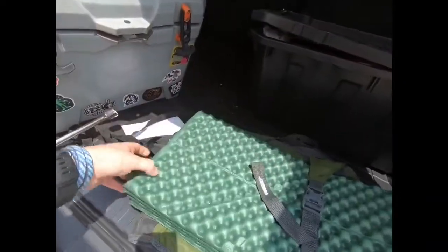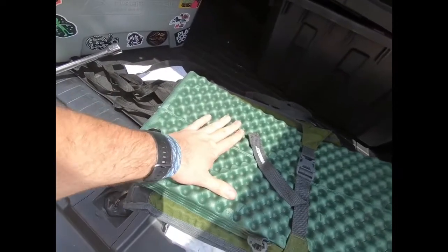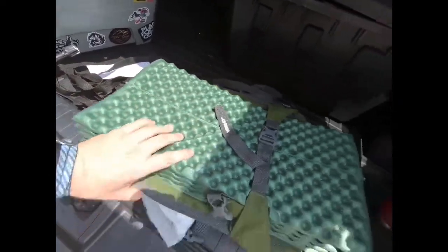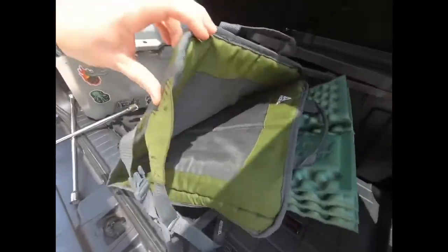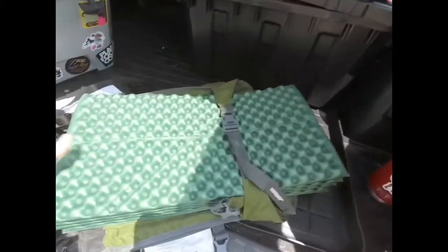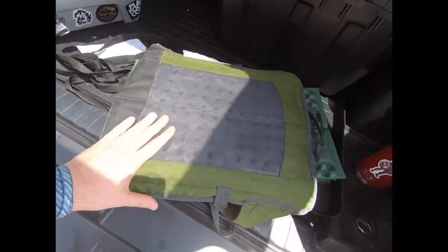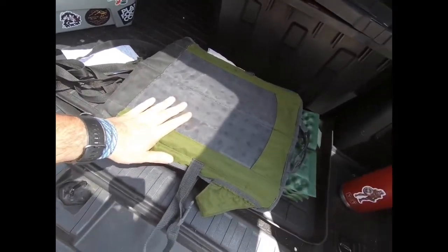I carry a camping mat — great for camping, as an extra layer of padding, for putting down at the beach, or if I have to get down on the ground to change a tire. I also have a fold-up stadium-style chair for sitting on the ground or at a stadium. My wife uses it a lot. It's also handy on field trips — if I'm wet and muddy, I'll put it on my seat.